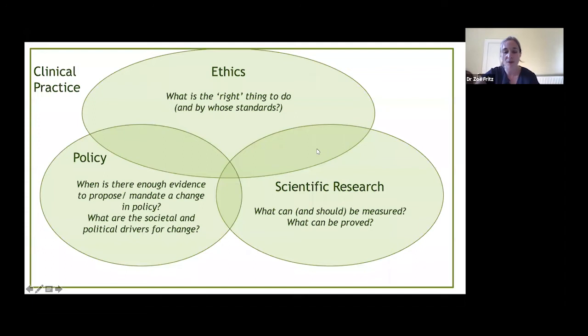In this talk I'm going to look at all three circles. I'll discuss a way of involving philosophy and ethics to guide policy, and then in the second half I'll go into depth on one particular case study of how these things interfaced and how I've worked with colleagues to try and achieve some change.